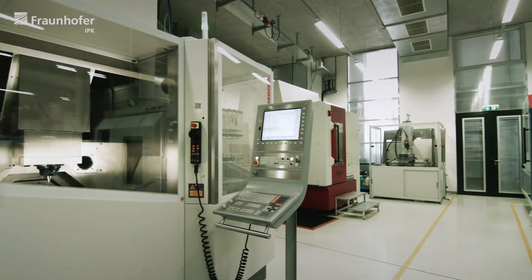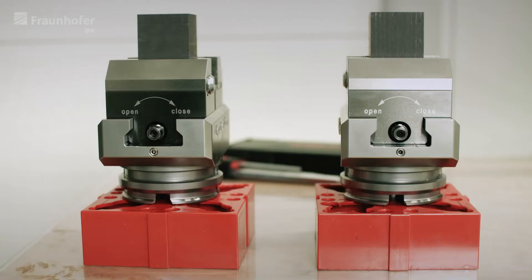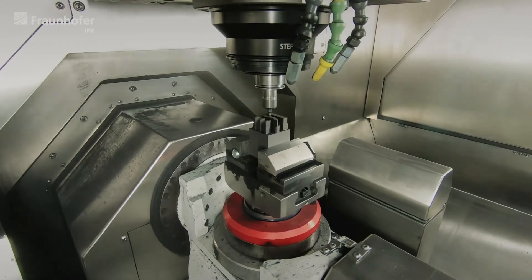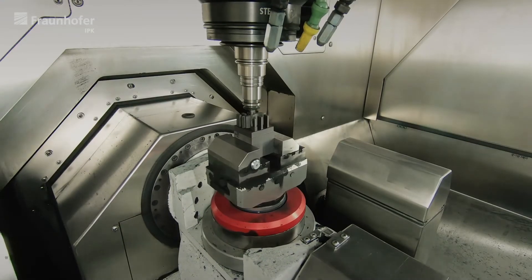Today's manufacturing companies rely on the smooth operation of their machine tools. We develop holistic solutions for monitoring and maintaining such machines, integrating digital machine twins and machine learning.